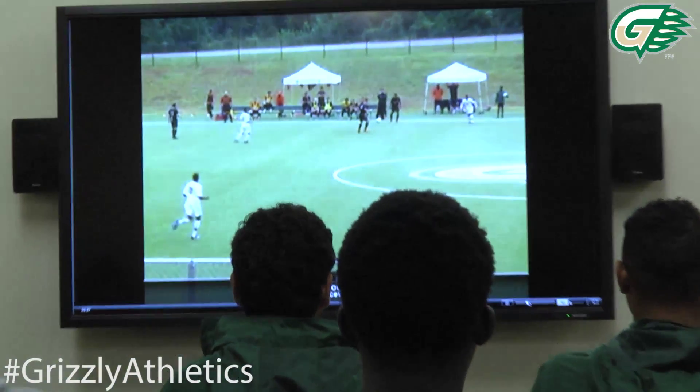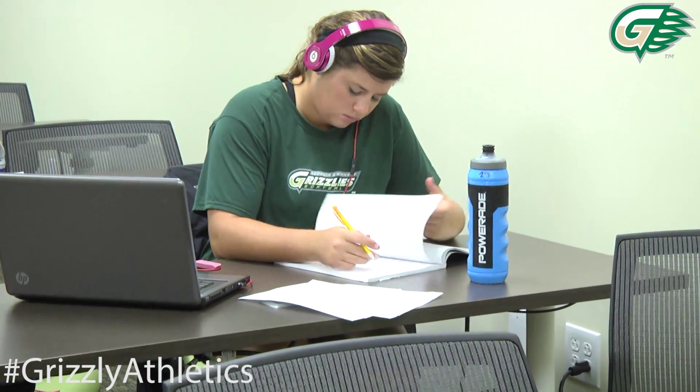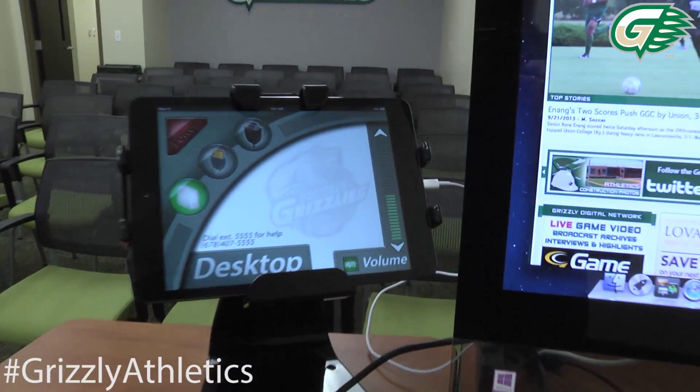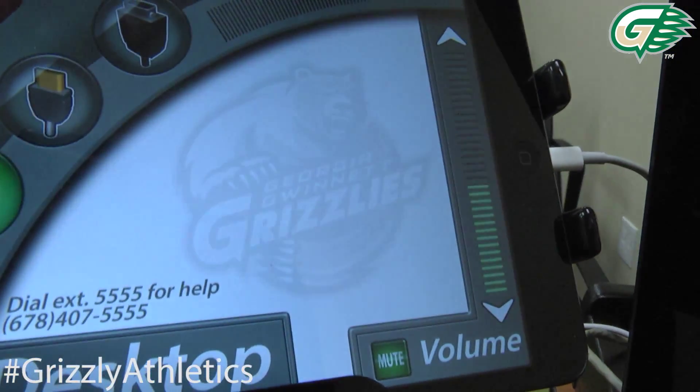The other thing that happens in our team meeting room is we also use it as a second study hall or study lounge — it has tables, which is really nice. Both team meeting rooms are highly automated, so coaches and students can use their mini Macs and digital equipment to do all the things that students of this generation would expect at an athletics complex like Georgia Gwinnett College.